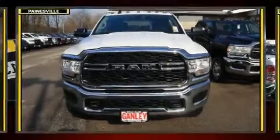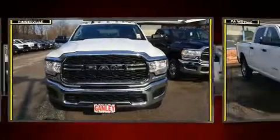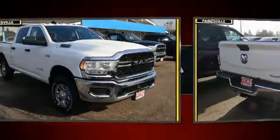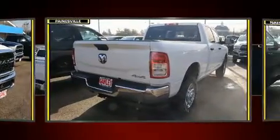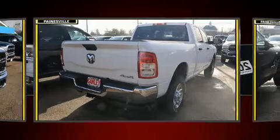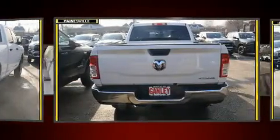You can expect a lot from the 2020 RAM 2500. This four-door, six-passenger truck leads among competitors in its segment. Top features include air conditioning, a tachometer, a rear step bumper, power door mirrors, heated door mirrors, and a trailer hitch.